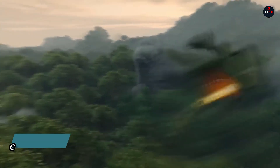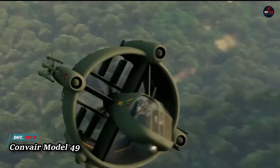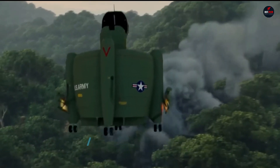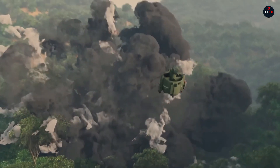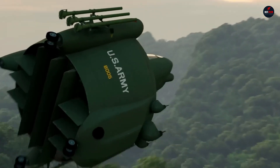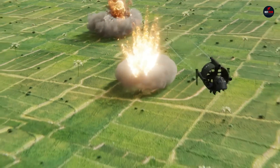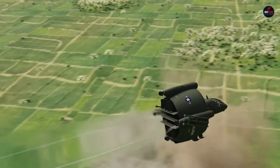The Convair Model 49 was a groundbreaking concept from the 1960s, designed to be a multi-role VTOL aircraft for the U.S. Army's AAFSS. This innovative vehicle combined the capabilities of a jet, tank, and attack helicopter, intended to operate in diverse environments like the dense forests of Vietnam.